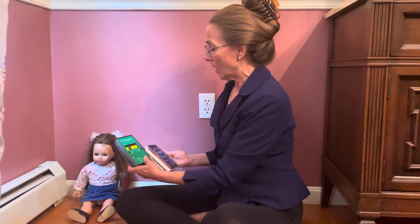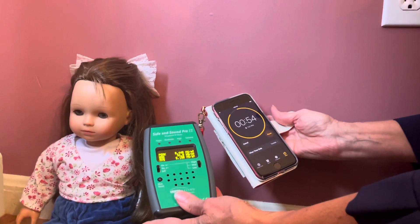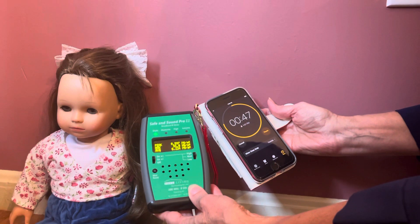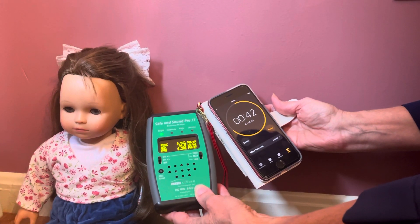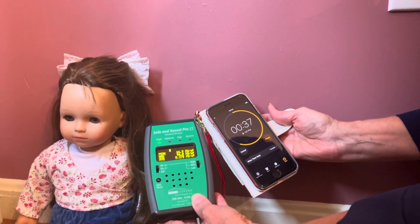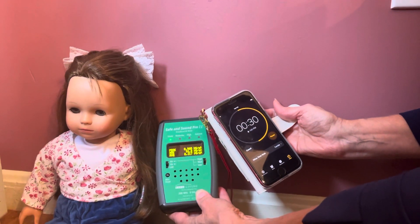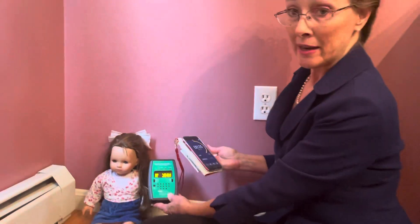So what I'm going to do is turn on a timer to give us one minute. One, two, three, four, five, six — so this goes about six times in about a half a minute.